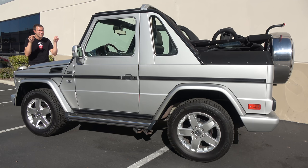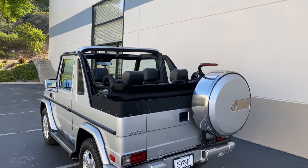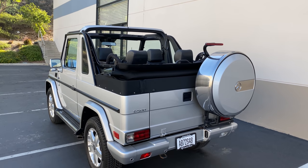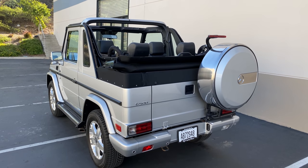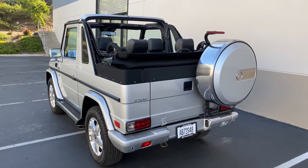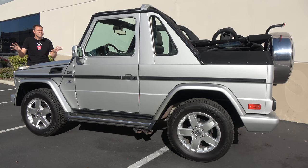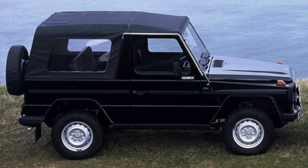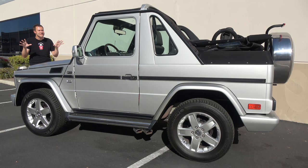To be clear, yes, this is a Mercedes-Benz model. This is not modified — it is not a custom convertible. This is how Mercedes-Benz built it, how it left the factory. In fact, Mercedes-Benz has offered a convertible G-Wagon since the G-Wagon came out in the 1970s, and they sold it all the way through 2014.